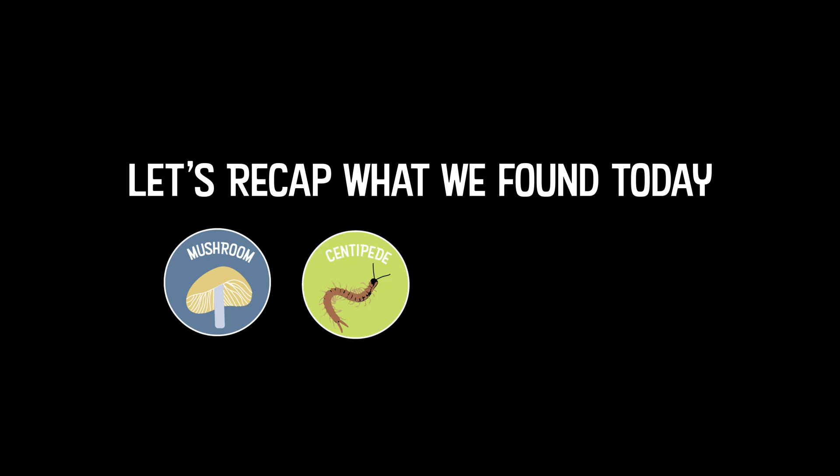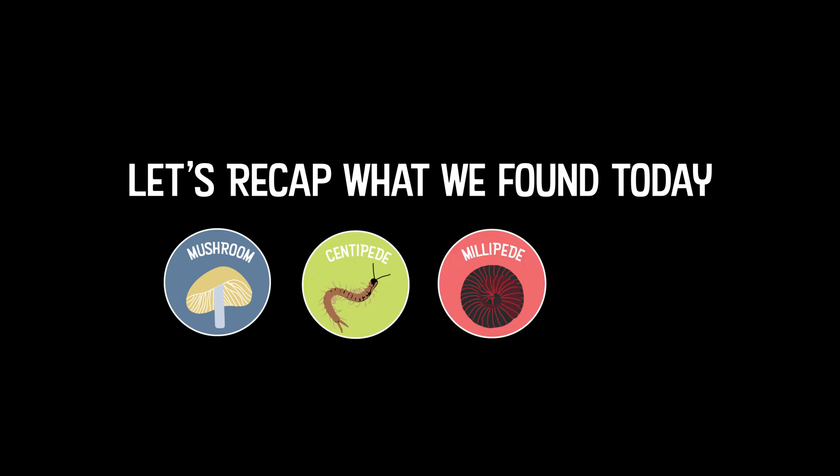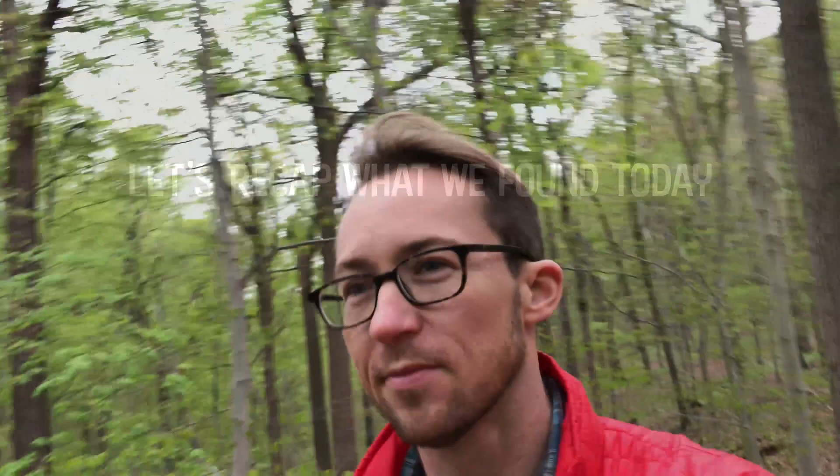We found some really awesome wildlife today just by looking under those logs. We found mushrooms, a centipede, a millipede, and my favorite was the red-backed salamander. Thanks for joining me as I explored outside my door. Now it's your turn — get outside and look around. Look up, look down, look all around, and just see what you can find. You never know what's out there, and that's what's so exciting. So get out there and explore, and I'll see you next time.